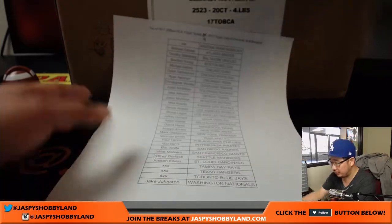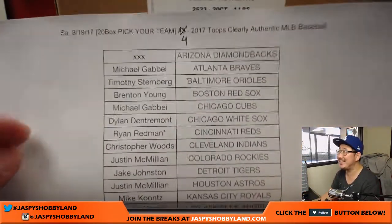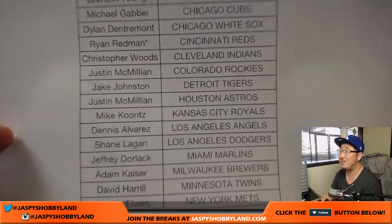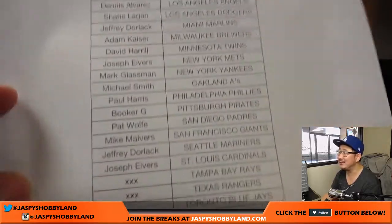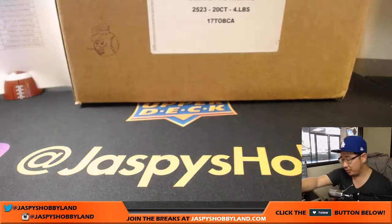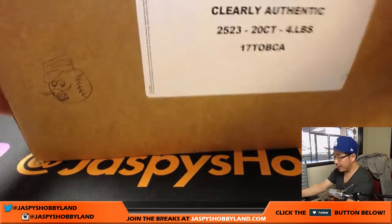Big thanks to all the folks that got into this action right here for pick your team number four. Ryan Redman with the Reds at the last spot — mojo, that's too good. Thank you very much, everyone. Appreciate it. We've seen some pretty nice stuff here. We're doing all 20 boxes.